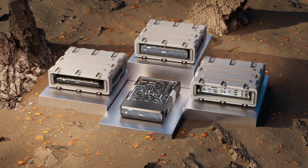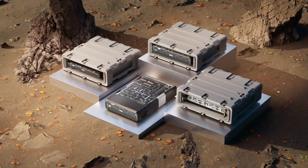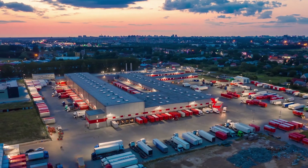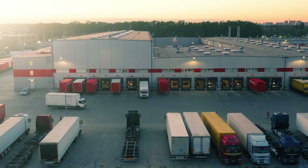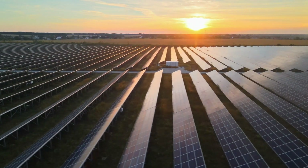No matter your edge computing needs, Dell's family of rugged XR servers has you covered. From manufacturer to delivery, PowerEdge servers are designed using recycled materials and packaging to support your sustainability goals.